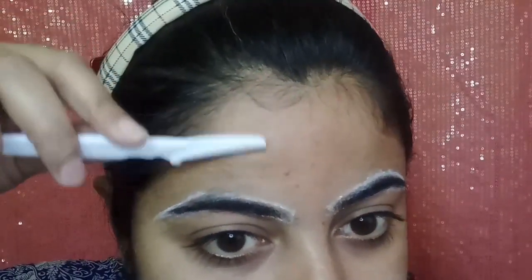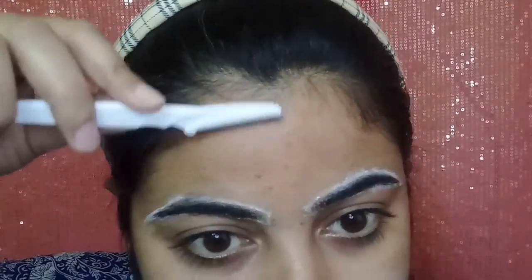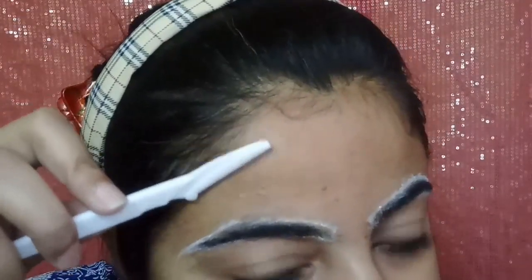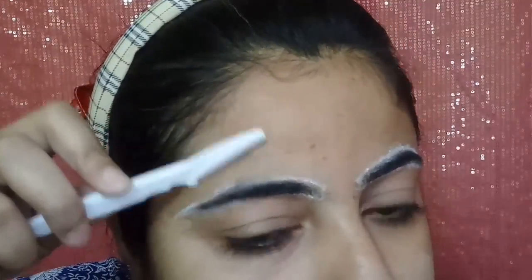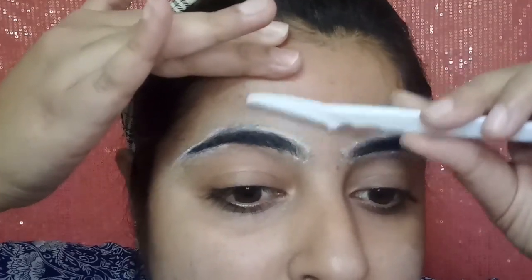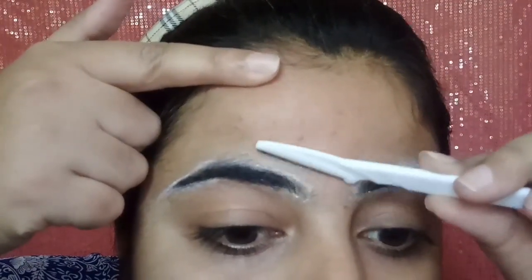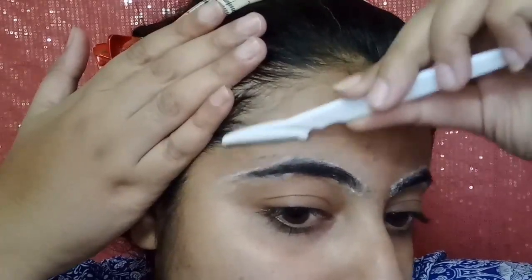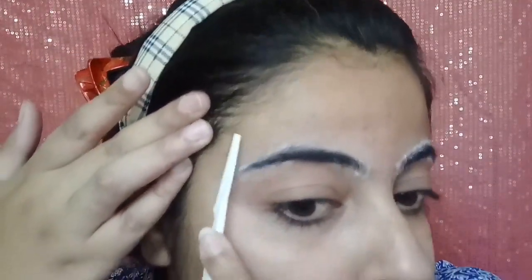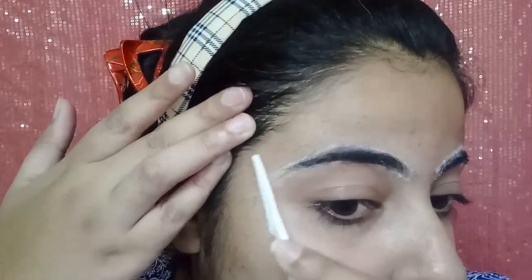Now I have taken the Tinkle razor. I am taking very short strokes and starting from the forehead. You can see the hair on the forehead being removed with the help of this razor — make the motions very slowly. You can also stretch your forehead skin tight, just as you would for threading, to keep the skin taut. Then proceed carefully.